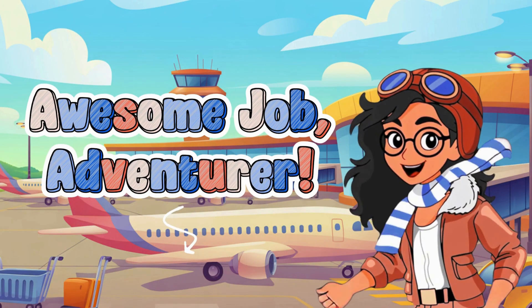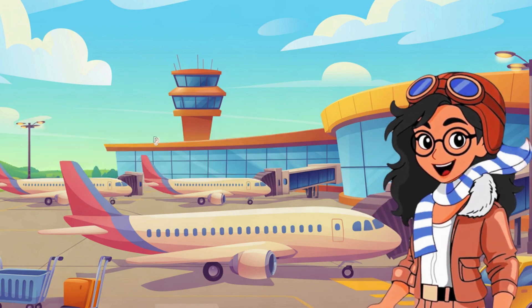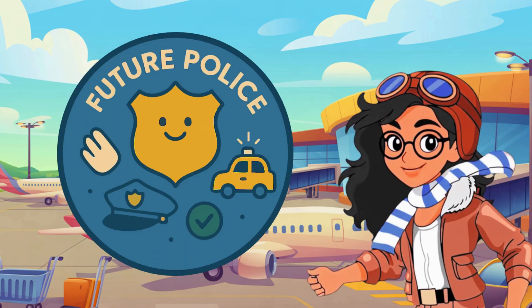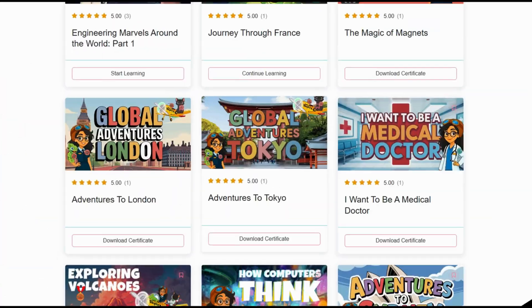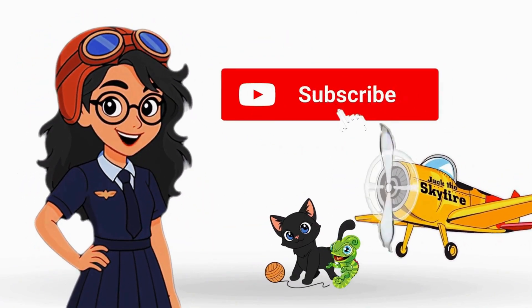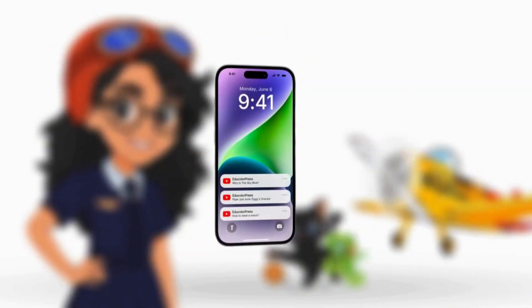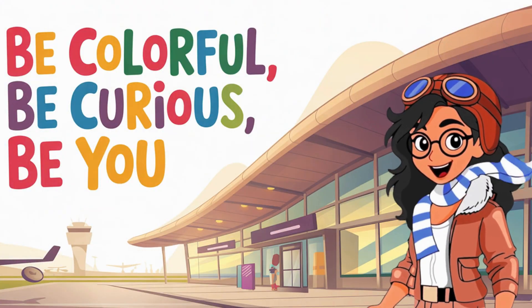Awesome job, adventurer! But this is just one stop on our journey. If you want to keep exploring, playing games, and earning badges, head over to educolorpress.com — there's a whole world of colorful learning waiting for you! Adventure never stops, explorers! Like, subscribe, and ring that bell so you can join us wherever we go next! Until next time, be colorful, be curious, be you!